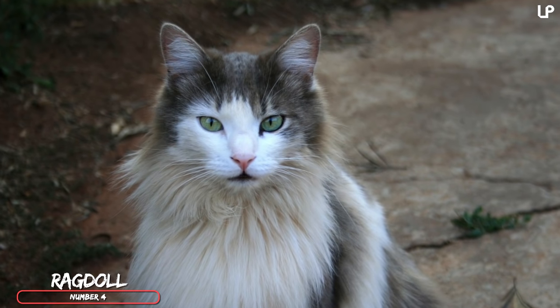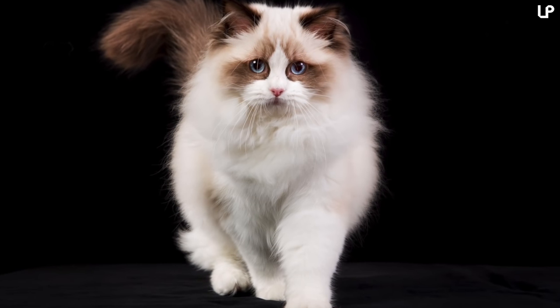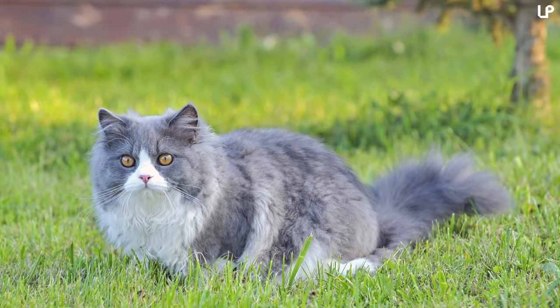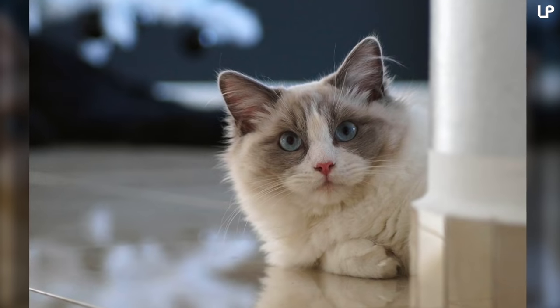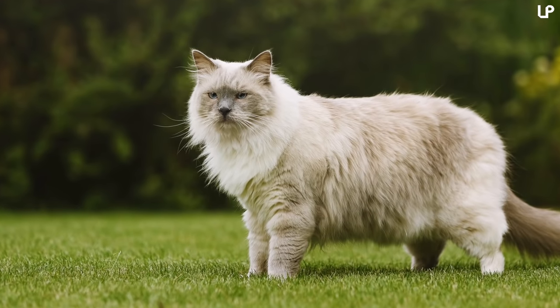Number 4: the Rag Doll. The Rag Doll has a lot in common with the Ragamuffin, and it's not just in the name. The Rag Doll is a large, long-haired cat that has a really sweet, calm temperament and kind nature. They're not much for adventure and like to loaf around the house, which is great for quiet people who have a lot of time to pet a big cat that craves attention. The female Rag Doll will generally weigh between 10 and 15 pounds, and the male can reach between 15 and 20 pounds.